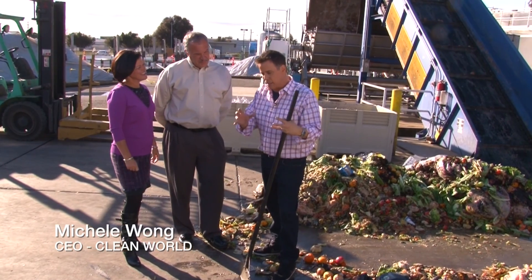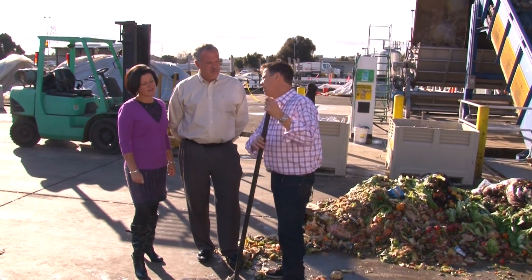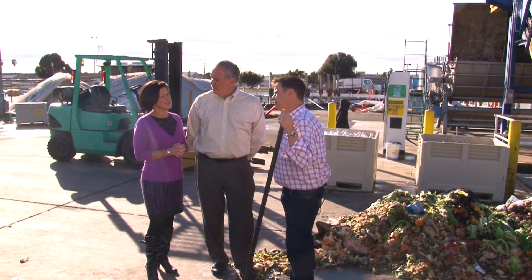That's what was so exciting — it makes such sense. Speaking of landfills, a good portion of what goes there is this stuff behind us. About 30% of the waste that goes into a landfill is organic waste. That's remarkable — and now it's becoming fuel.